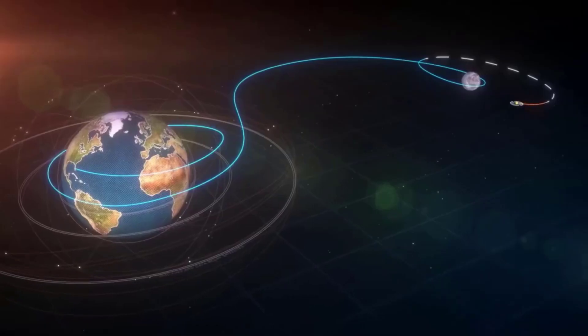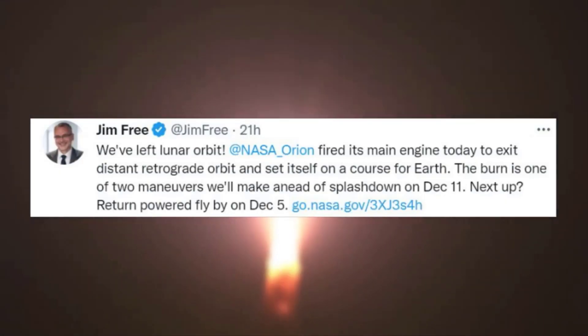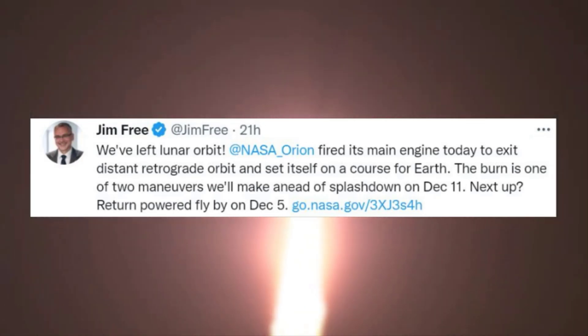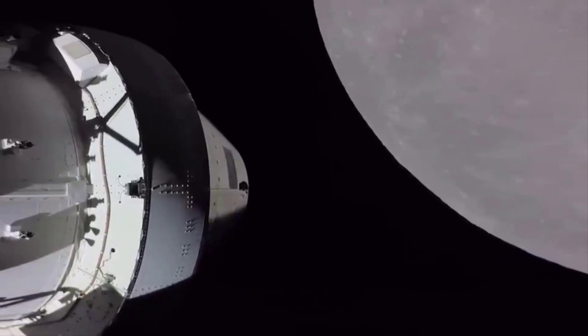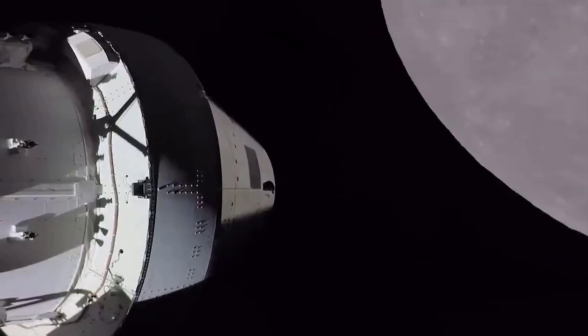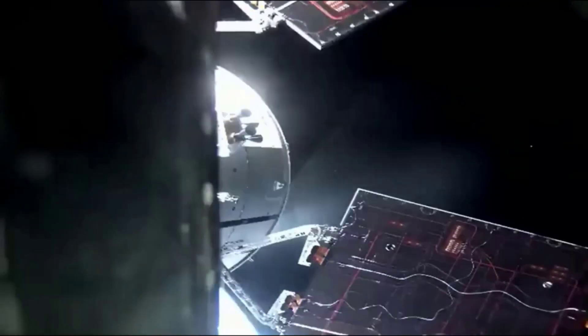The 6,000-pound thrust hydrazine-fueled engine fired for 1 minute and 45 seconds, enough to nudge the spacecraft out of its distant retrograde orbit around the moon, where it's been flying since November 25. The maneuver was expected to change Orion's velocity by roughly 310 miles per hour, 454 feet per second, or 498 kilometers per hour.